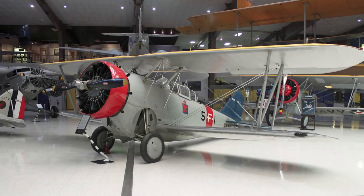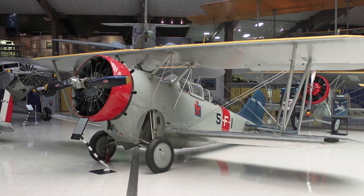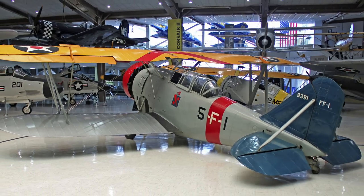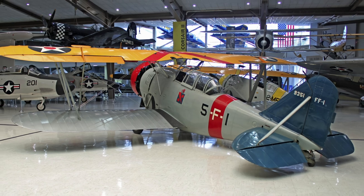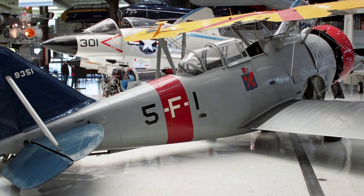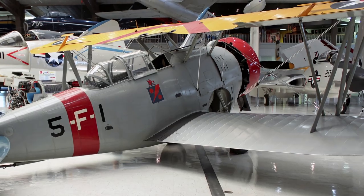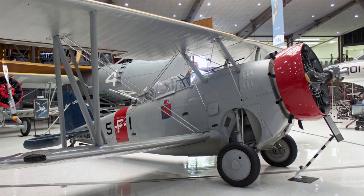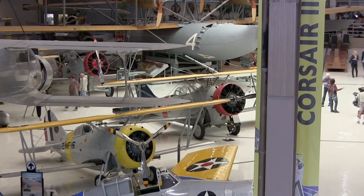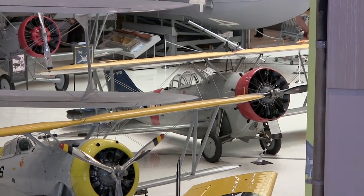Grumman's FF-1 proved revolutionary with its retractable landing gear, all-metal stressed-skin fuselage, and enclosed cockpit — all giant steps forward in aircraft design. Though its forward fuselage was bulbous to house the retracted landing gear, its speed belied its less-than-streamlined appearance. Its only significant drawback was its poor climbing capability, taking over six minutes to reach 10,000 feet. The new fighter entered fleet service in May 1933, but its service lasted only two years. FF-2s, FF-1s modified with dual controls, received a new lease on life in the training command.